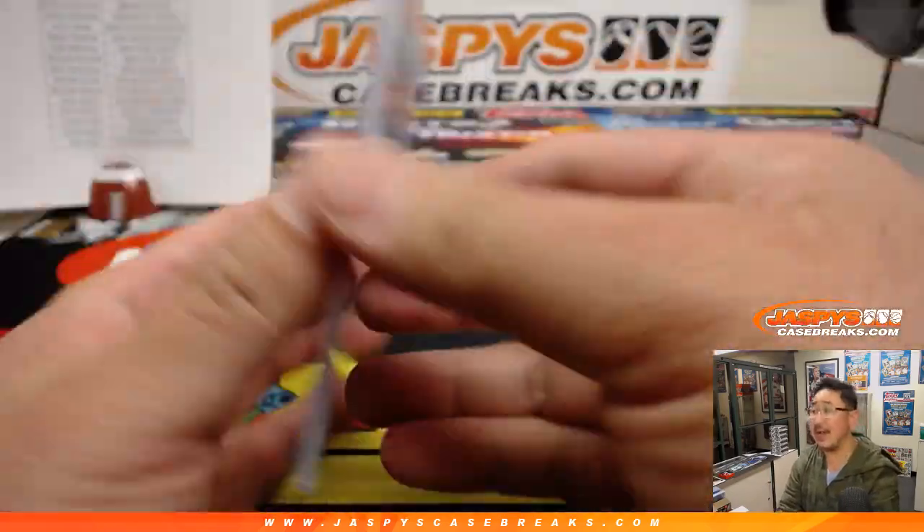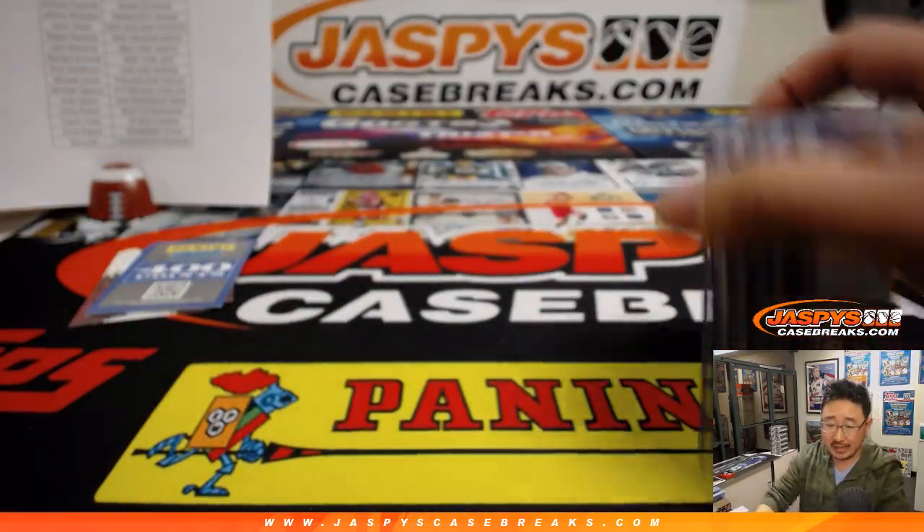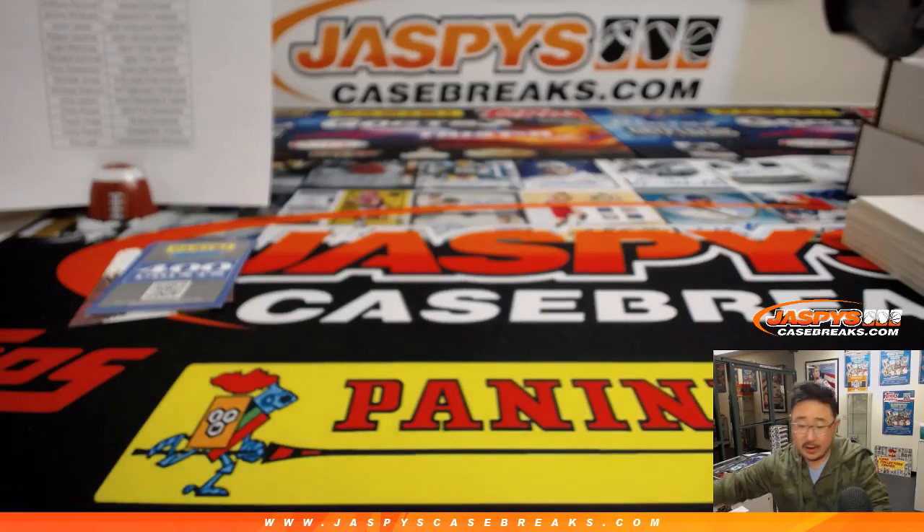And of course, the nice Josh Rosen jersey auto, 19 out of 25. That was a great one for Jake and the Cardinals.